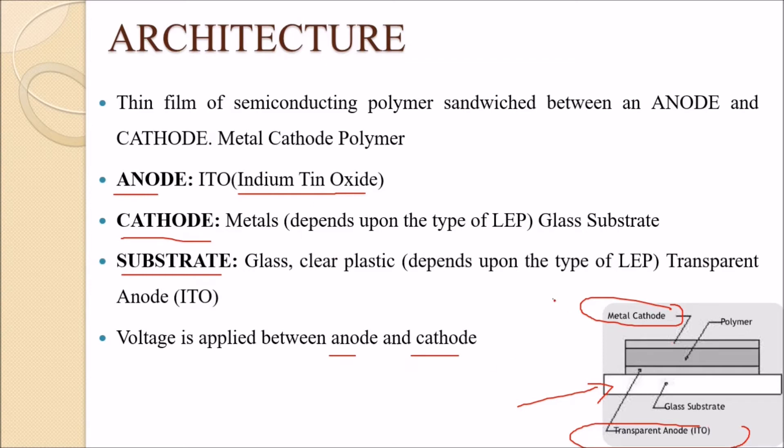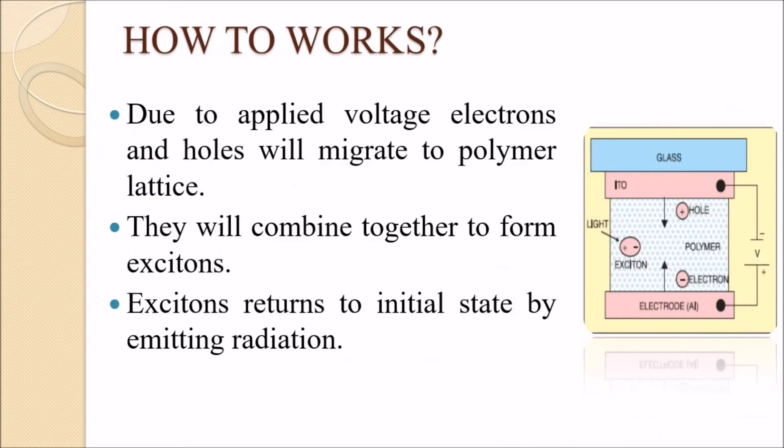This is a sandwich structure — a thin film of semi-conducting polymer sandwiched between the anode and cathode. This diagram is self-explanatory. To understand how it works, voltage is applied across the anode and cathode.